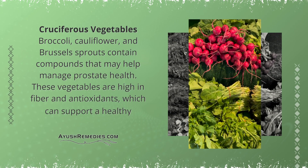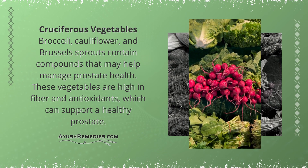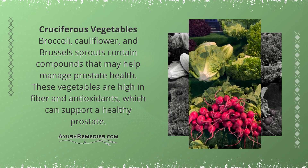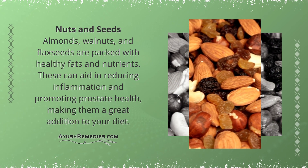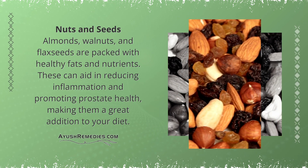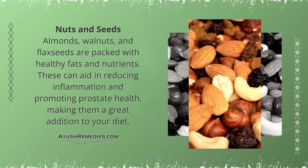Cruciferous Vegetables: Broccoli, cauliflower, and Brussels sprouts contain compounds that may help manage prostate health. These vegetables are high in fiber and antioxidants, which can support a healthy prostate. Nuts and Seeds: Almonds, walnuts, and flax seeds are packed with healthy fats and nutrients. These can aid in reducing inflammation and promoting prostate health, making them a great addition to your diet.